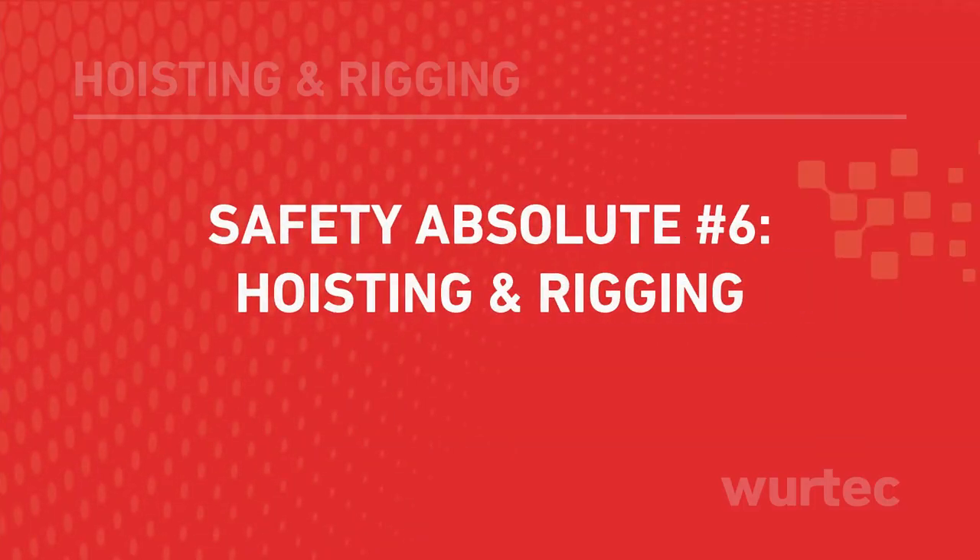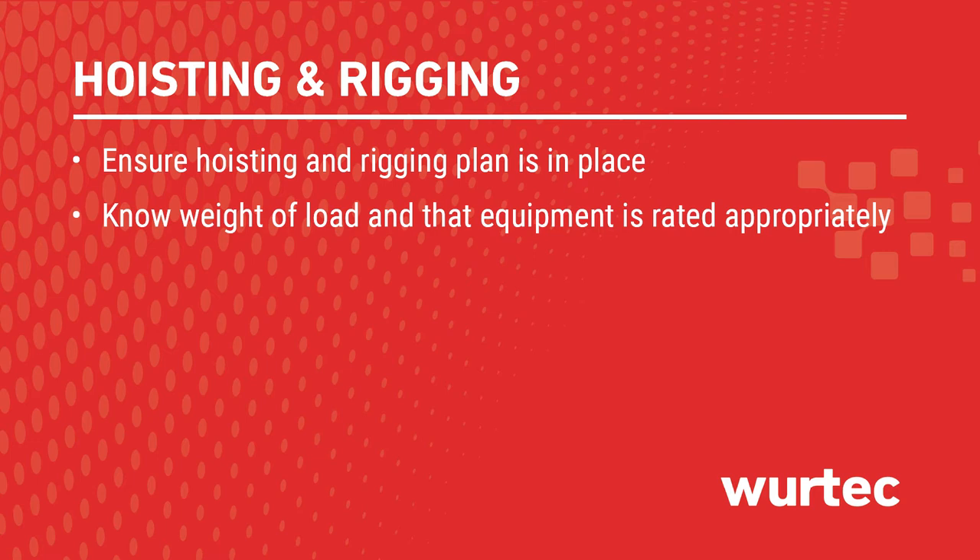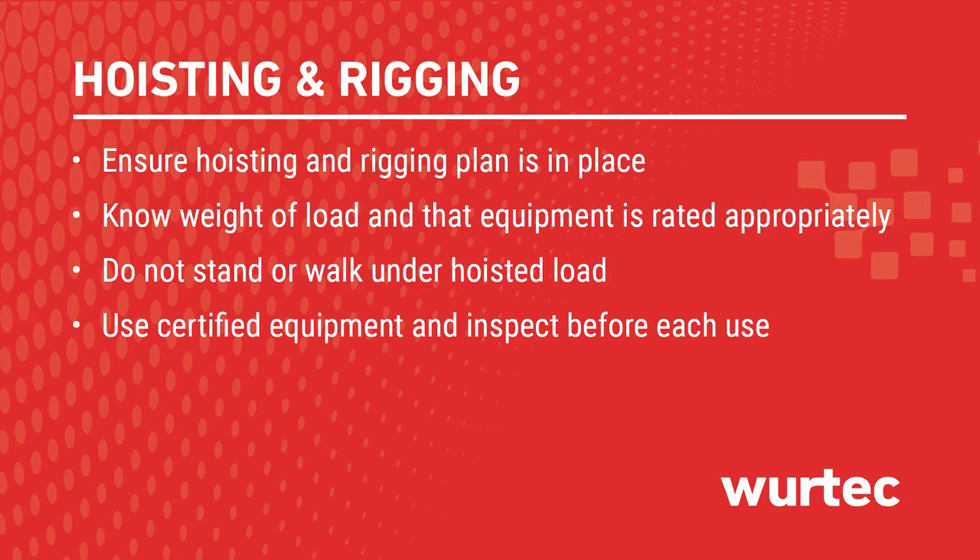When hoisting and rigging, ensure a hoisting and rigging plan is in place, know the weight of the load, and ensure that equipment is rated properly. Do not stand or walk under a hoisted load. Use certified equipment and inspect before each use, and ensure the load will clear all obstructions.